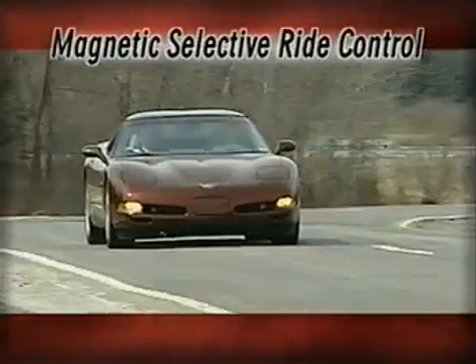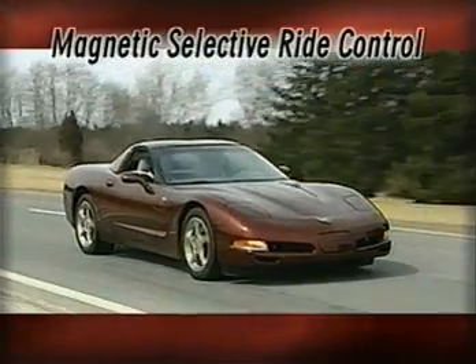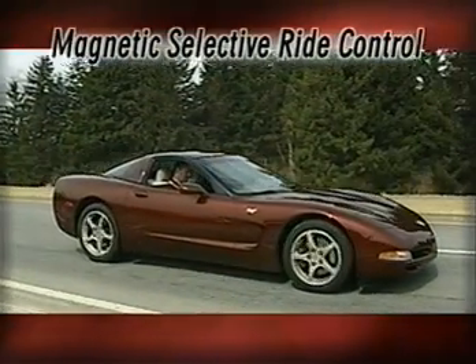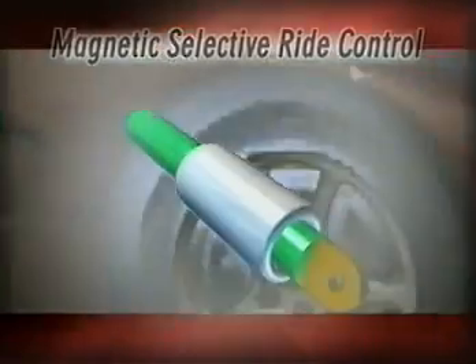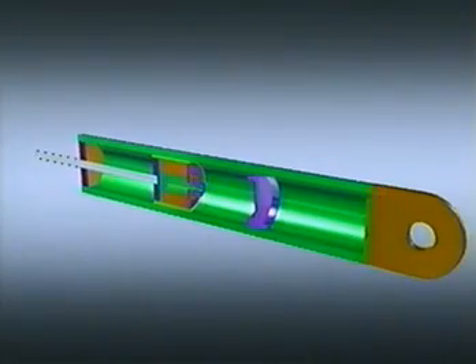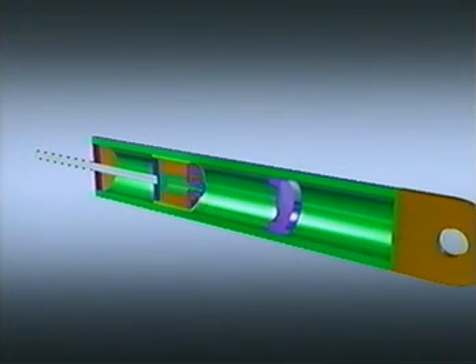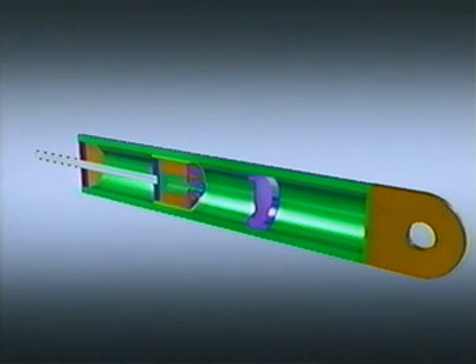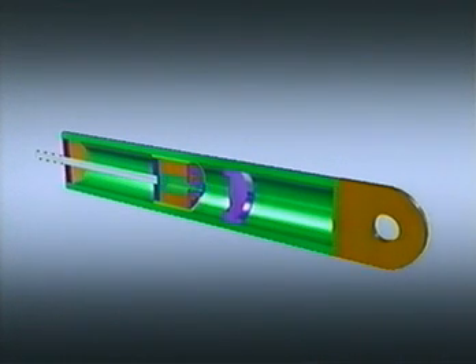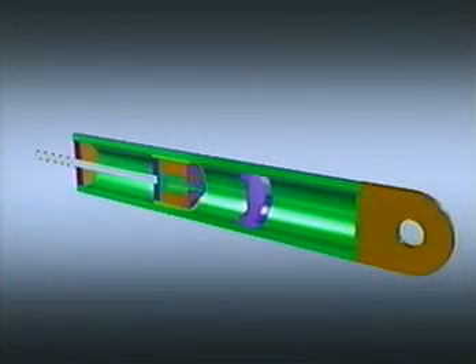Magnetic selective ride control keeps the car poised and balanced, giving the driver a greater sense of safety and security. The damper force, which opposes the motion of the road wheel, is controlled by varying the electric current applied to an electromagnetic coil contained within the piston of the damper. More current equals more damping force, and any modification to the current results in an immediate change in damping.